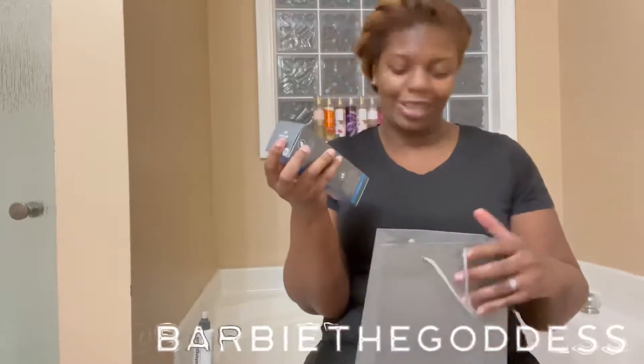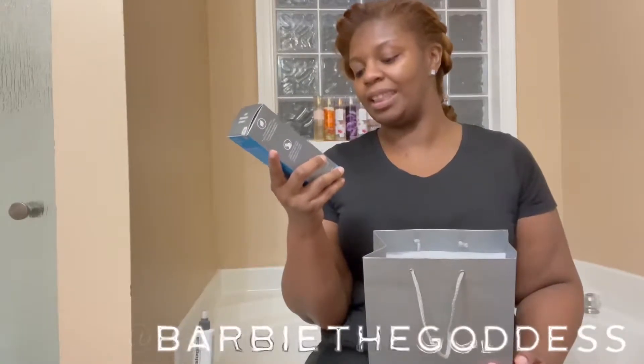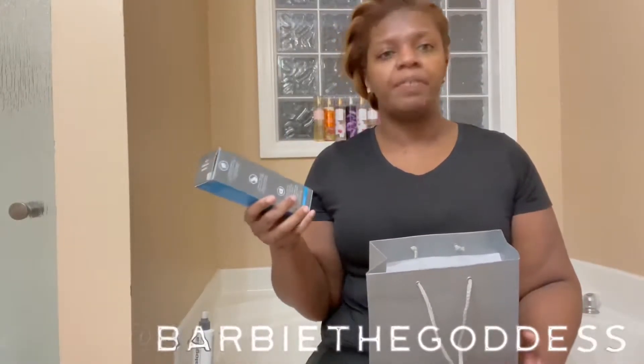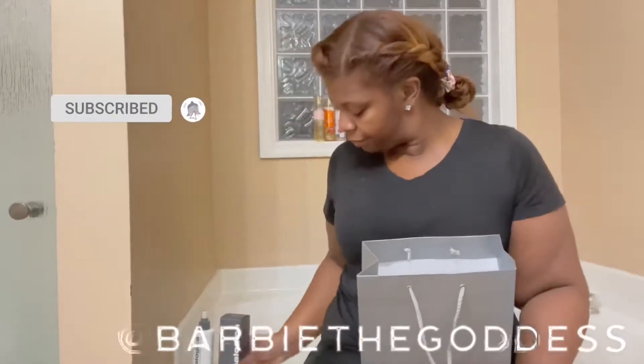This is the Dermalogica Special Cleansing Gel — a gentle foaming cleanser for daily skin health. It's $39 as well. I love this so much because I've used other face washes that made my face break out a little. What I really appreciate about Dermalogica is there's not a lot of fragrance, which I like.